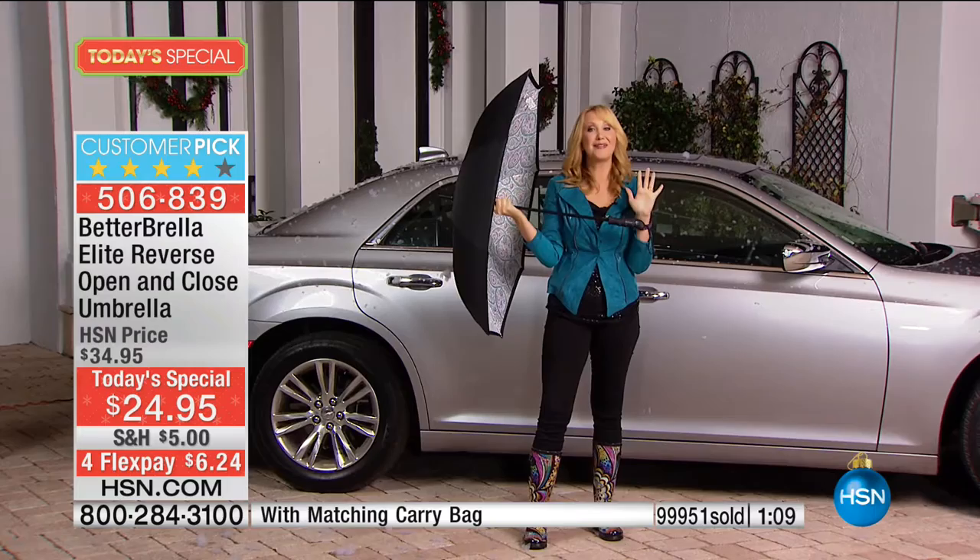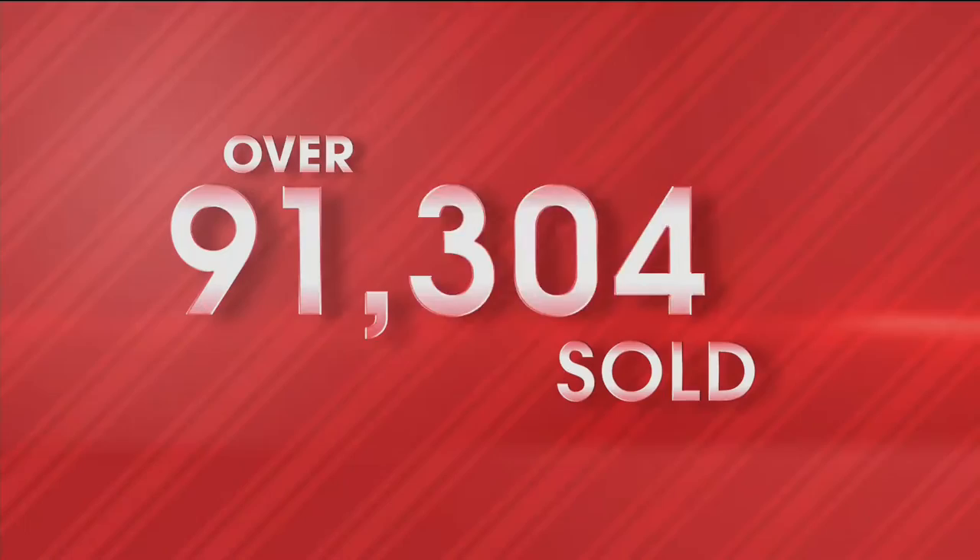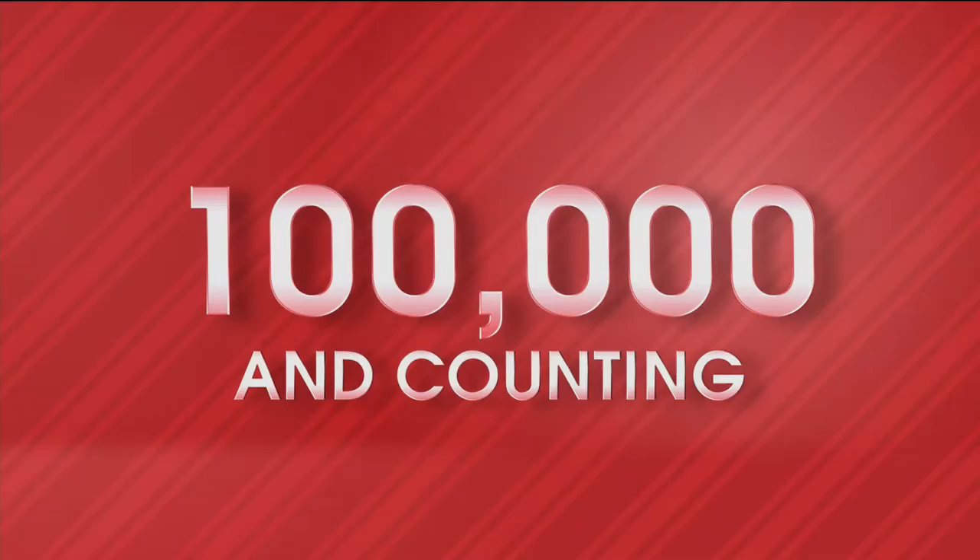Did we just hit 100,000? Congratulations, everybody! Really wonderful. As I think about the motto for this show: good products, good brands, good people deserve to do well. And this is all of the above. Last call on virtually every color right now. If you think about what you would spend on a normal umbrella, this is the same or less.